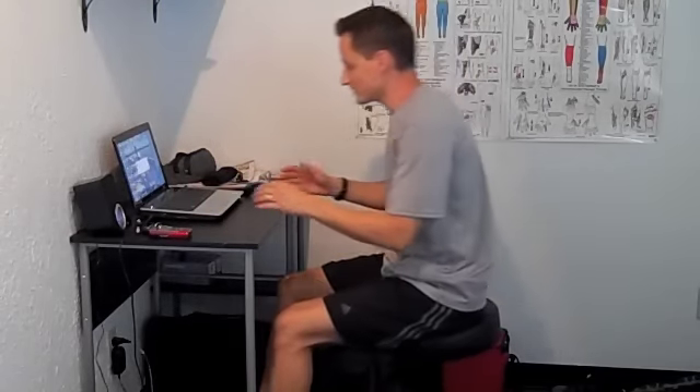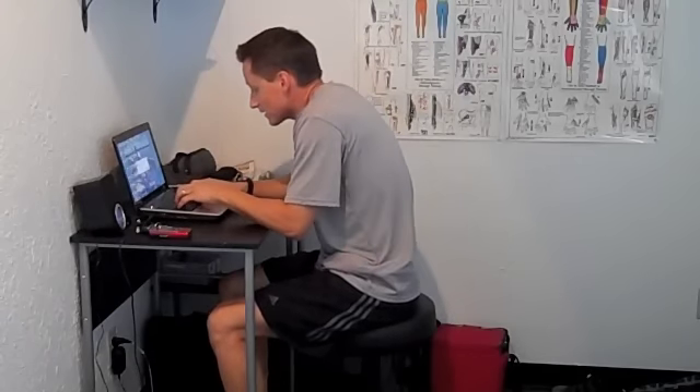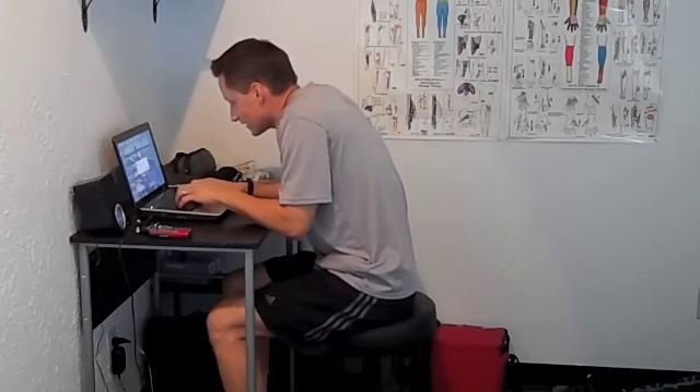Keith Snyder here from Reality-Based Fitness. I wanted to show you a very common position that many of us spend during the day. It's called the Seated Posture.